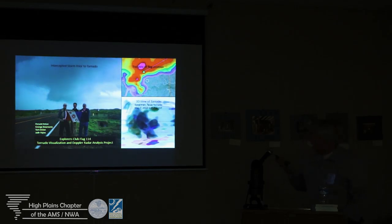We were on this inertial storm, and about an hour later, it eventually did touch down. We get up close and personal.